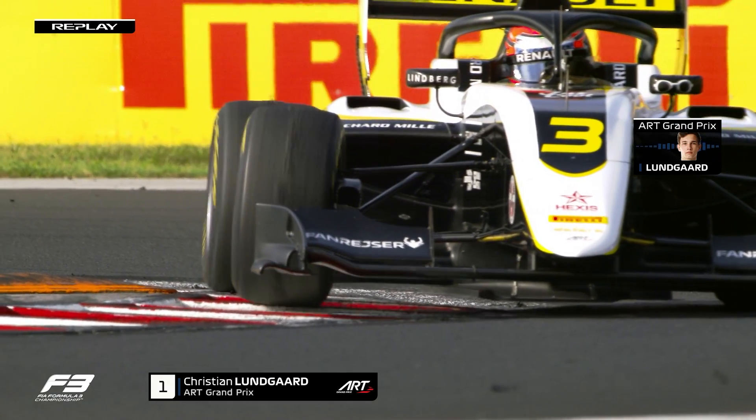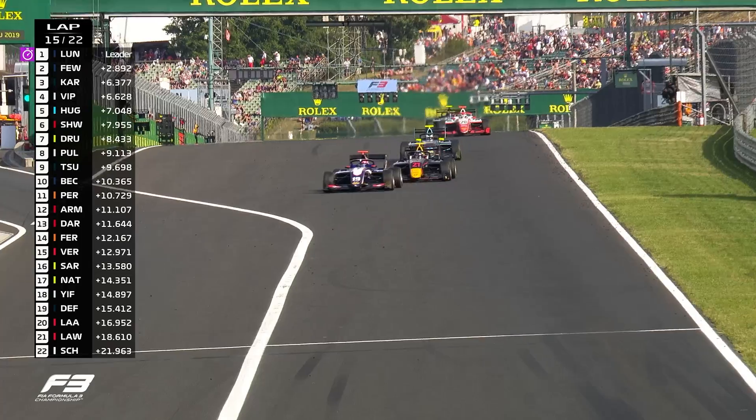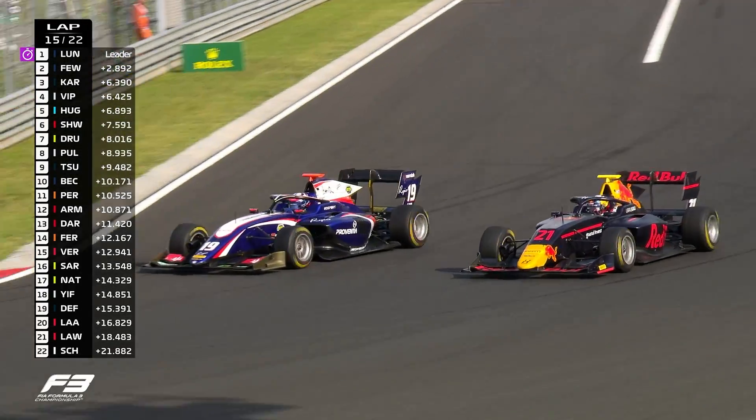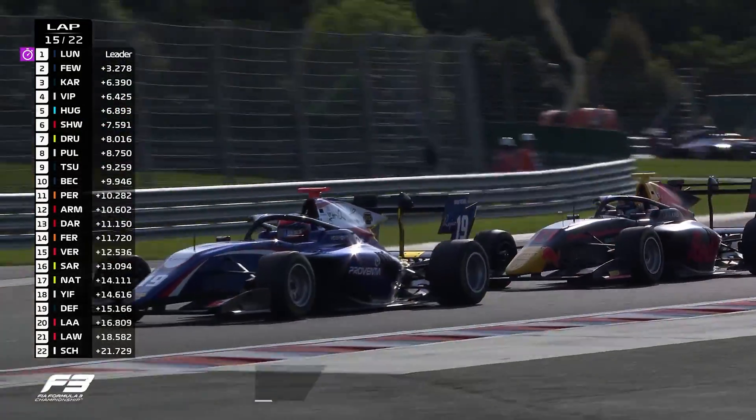Radio: "My front tires are really bad, mate." And here goes Vips, forcing the defensive move, trying to go around the outside. Can he do it? Tries the up and under, opens the steering to try and switch back. But Kari saw that coming and is nicely placed.